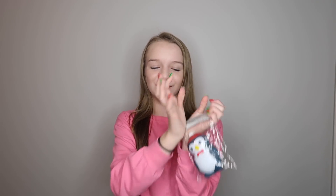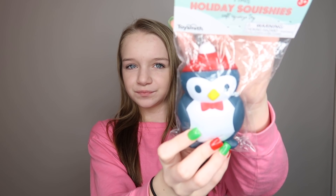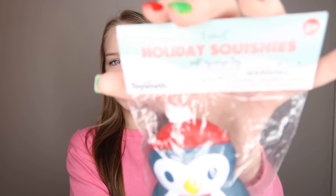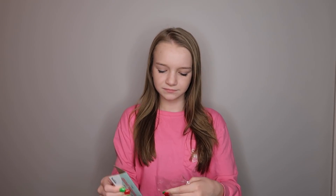I've been home for hours and I still have hiccups — it's really really annoying — but I'm just going to fight through it. So I got three squishies and I'll show the first one by throwing it up and catching it. Okay, I got the penguin! It's still in the package but here it is, and here is the brand name. He's so cute!